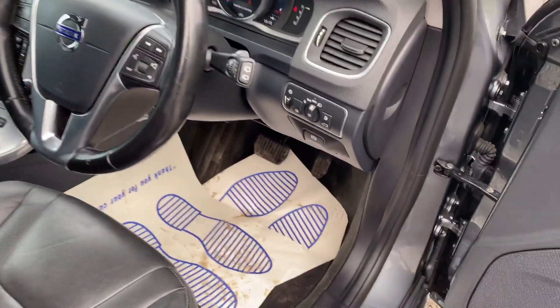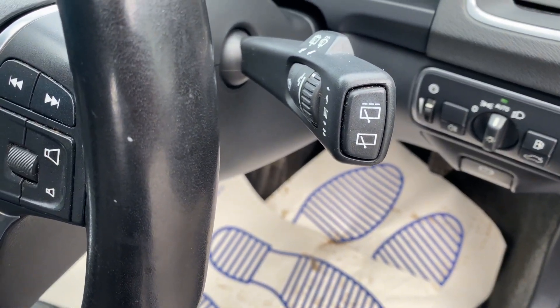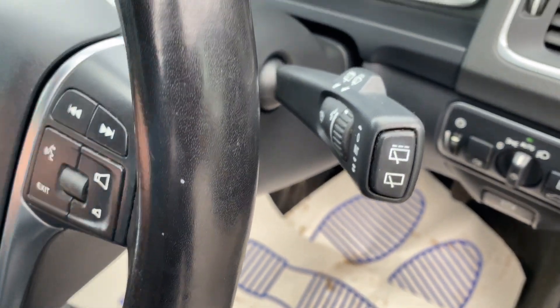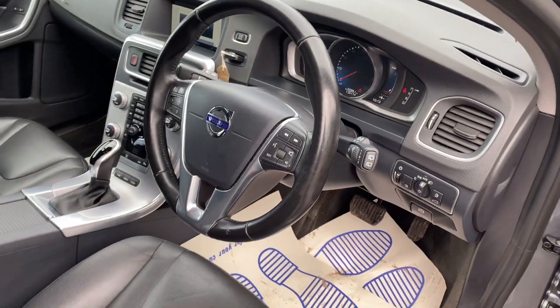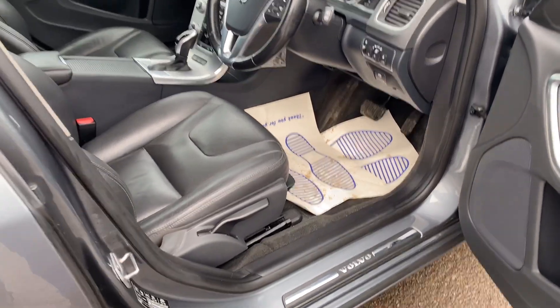This particular one has done, I believe, 125,000 miles. So it's done a few, but it has been very well maintained and drives really well.